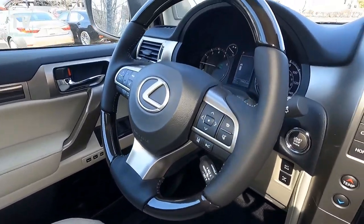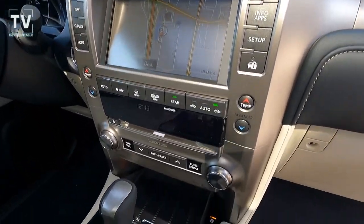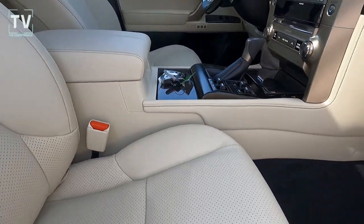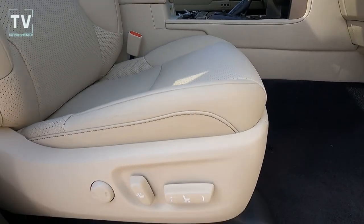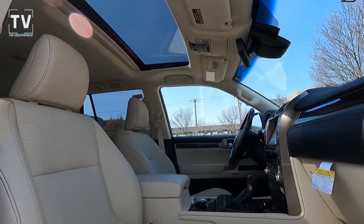You can see the fingertip controls on the wood-trim, leather-wrapped steering wheel, center stack, and navigation — we'll show more of that in a moment. The front seats are heated and vented, and the second row is a heated seat as well.